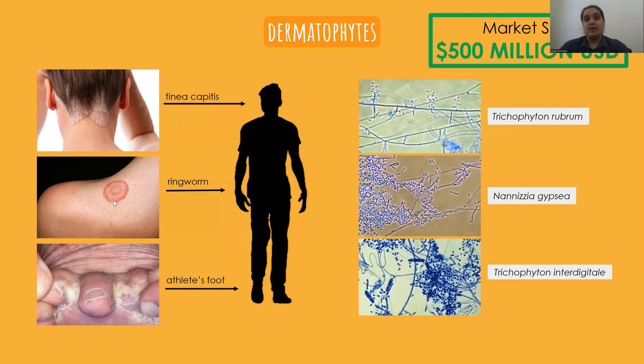Currently around 500 million US dollars is spent annually worldwide on antifungal therapies for tineas. Treatment can be either systemic or topical, with the latter being favored due to easier self-administration and less severe side effects. But unfortunately these therapies often take weeks or even months to resolve the infection, with daily or twice daily applications, and relapse is also sadly very common.